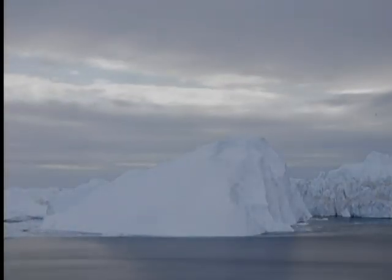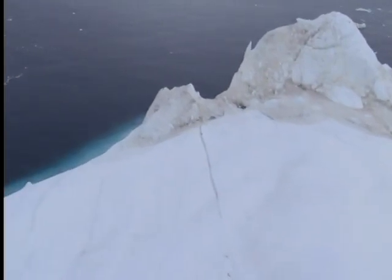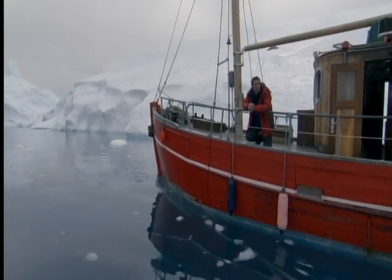Ice is also dazzlingly bright, which makes it highly reflective. And this combination has a dramatic effect on the Earth's climate. These two qualities — floating and reflecting — make ice uniquely powerful on Earth.